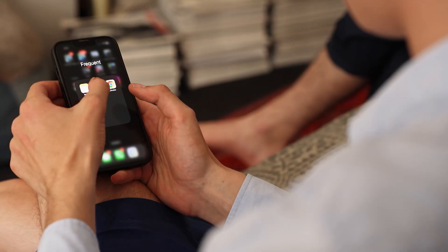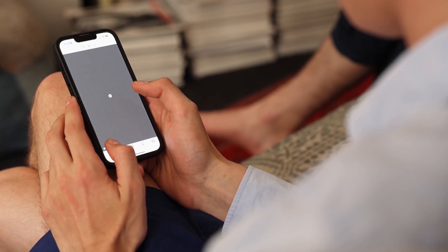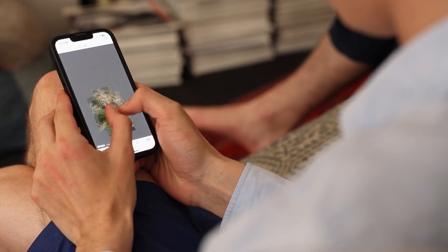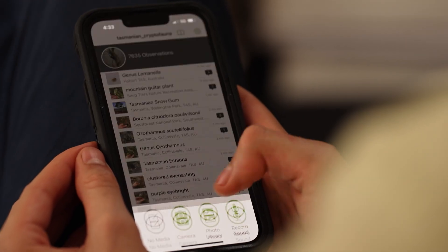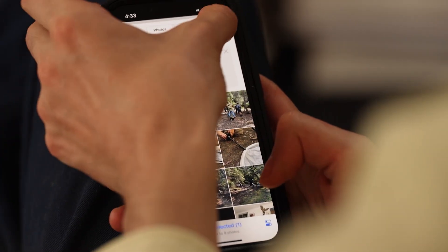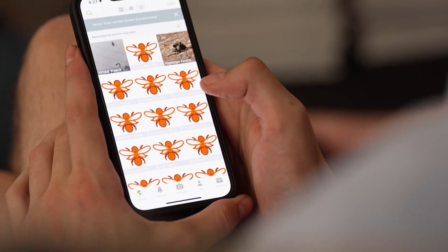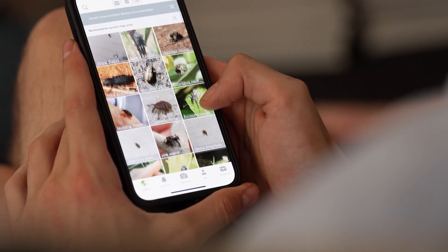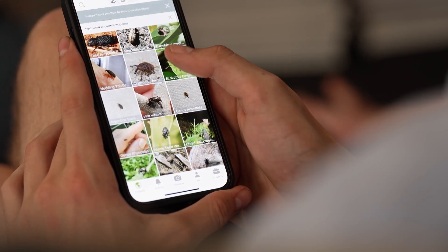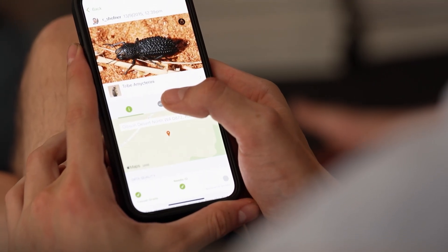Bryn and I are heavily involved with iNaturalist. iNaturalist is the largest citizen science forum in the world — people can upload observations of species. Mainly what we're doing is looking at observations other people have made of snails and weevils and other things we're interested in, and we try to identify them as best we can. I really enjoy that — just the challenge of trying to find out what something is.